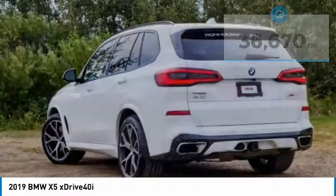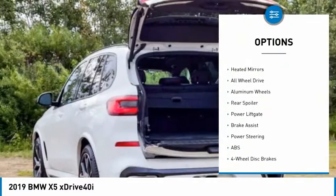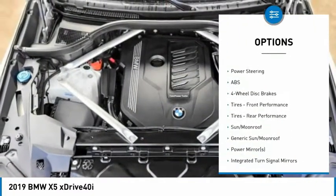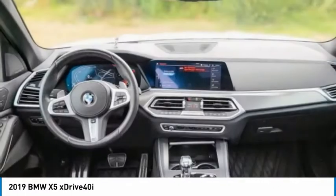Here are some of this vehicle's great options: tire pressure monitor, turbocharged, panoramic roof, blind spot monitor, heated mirrors, all-wheel drive, aluminum wheels, rear spoiler, power lift gate, brake assist.